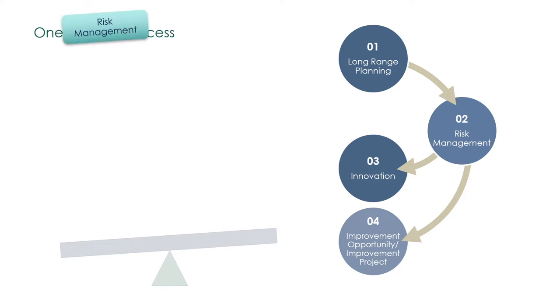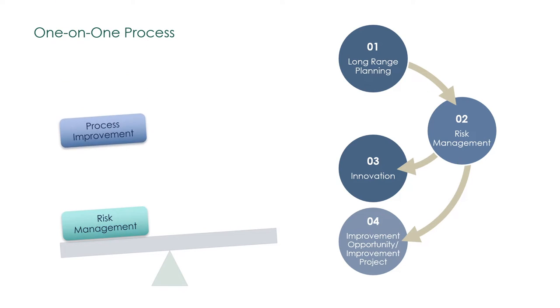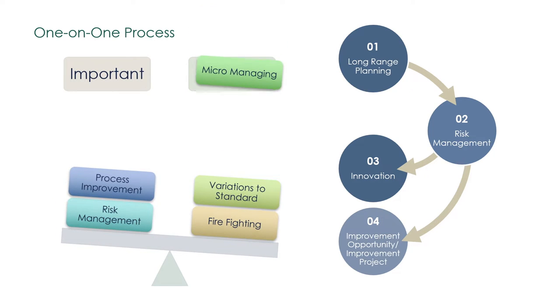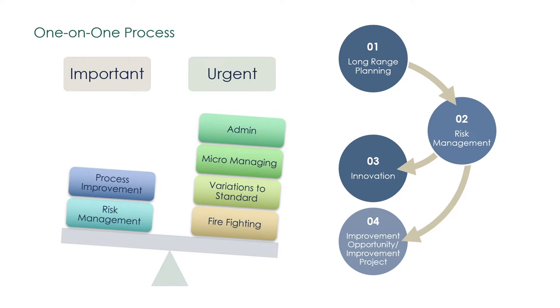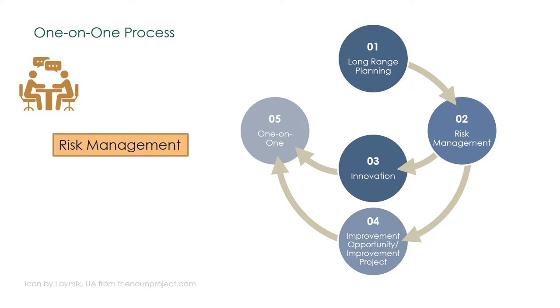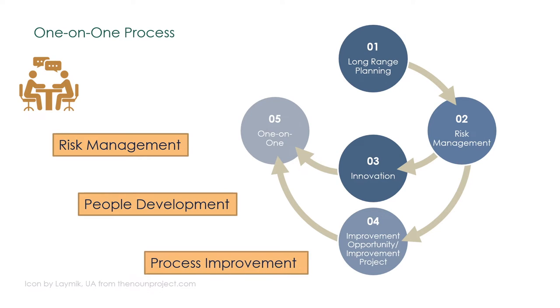Developing the habits of managing risk and mitigating it with focused improvement is difficult. In the work environment, the urgent usually takes precedence over the important matters of longer-term business improvement. This is why, in a one-on-one session, the conversation between a leader who is the coach and her subordinate will always cover aspects of risk management, people development, and process improvement.